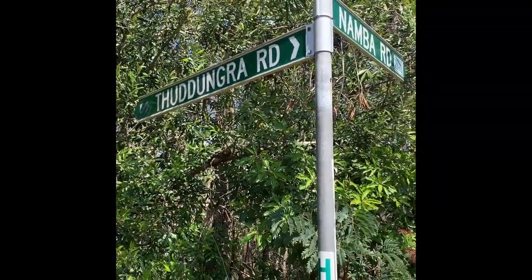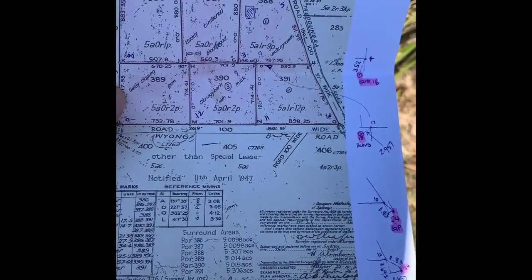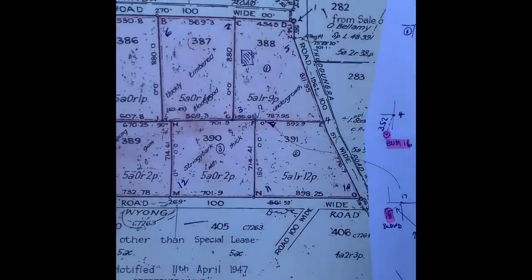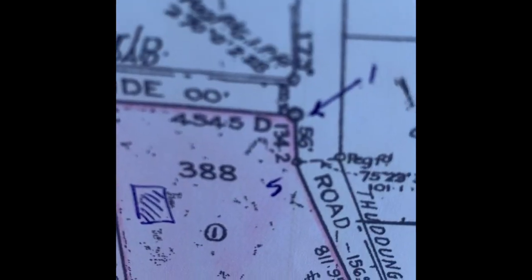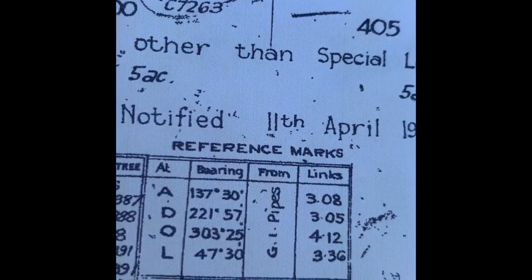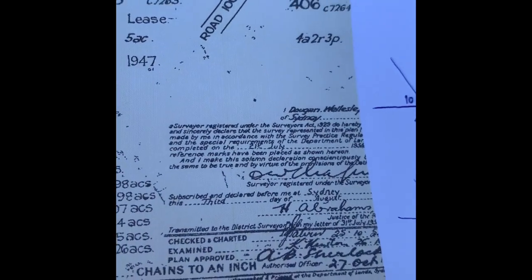G'day everyone, the Global Surveyor here. I'm on the corner of Namba Road and Thuddungra Road, Duffy's Forest, undertaking a boundary survey today. We have this old survey plan C7260, number 2030 — C standing for the County of Cumberland — and I'm working on what was Portion 388, now Lot 388. There's a reference mark D for Dog: a galvanized iron pipe at 221 degrees 57 for 3.05 links. This survey was dated 1954.